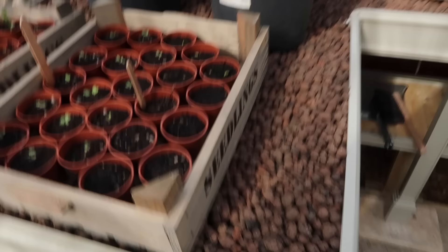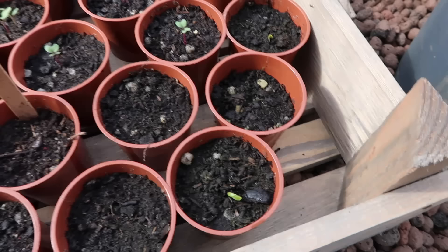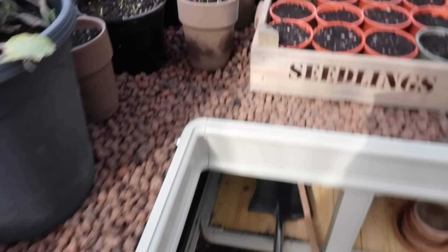My goodness, I haven't been out here for a few days. My tomato has sprouted! This is such amazing news, and look at my peas absolutely thriving, and my sweet peas.